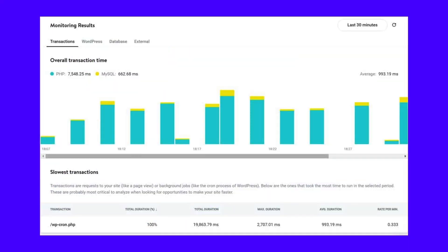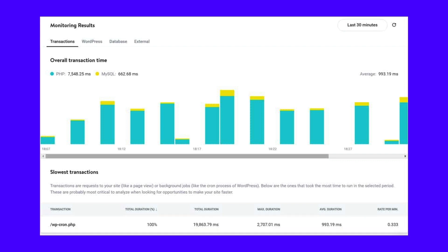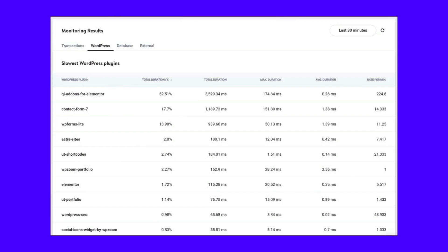The transactions tab lists the requests that took the most time during the monitoring period. Starting here is an excellent way to optimize your site. In this case, WPCron.php is the slowest. It can be triggered by WordPress itself, the theme, or any plugin. You can disable WPCron and replace it with the system cron to improve your site's performance. Next up is Kinsta APM's WordPress tab, where you'll find the slowest WordPress plugins and hooks. If you find any unnecessary plugins or plugins with duplicate functionality, you can remove them from your WordPress site.